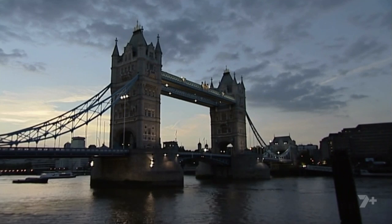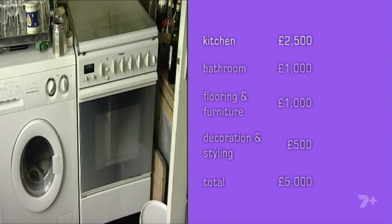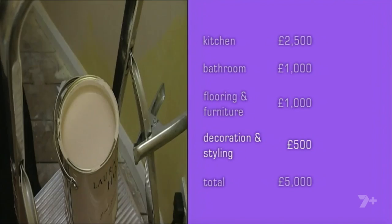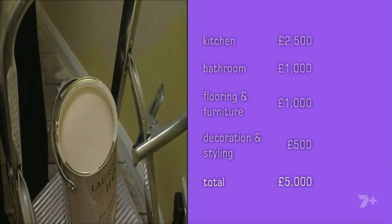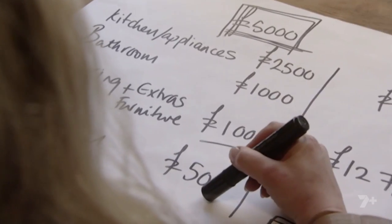Jill and Steve are fitting their developing around their day jobs, so the next evening I tell them how to split up their budget. It's really important with a budget as small as yours that you stay on budget. Every time I see a property, I break it down into three or four specific areas where we'll be spending money, and then stick to budget on those areas. If you get sidetracked, you can end up in trouble. A nice kitchen and bathroom can sell a property on their own. So half the budget - £2,500 on the kitchen and £1,000 on a new bathroom. That leaves £1,000 on flooring and new furniture, and £500 on decoration and styling, which brings us up to the princely sum of £5,000.